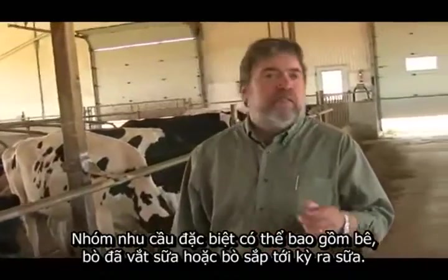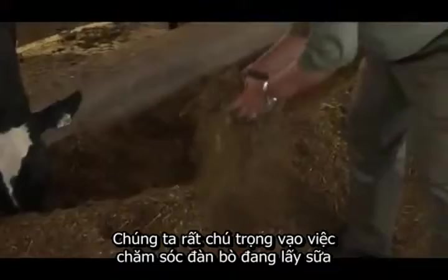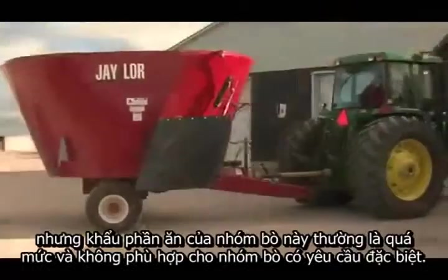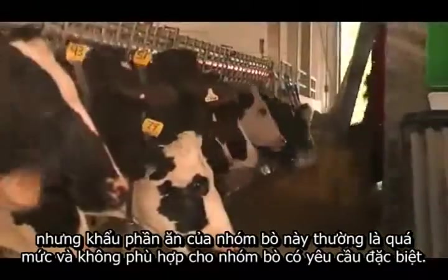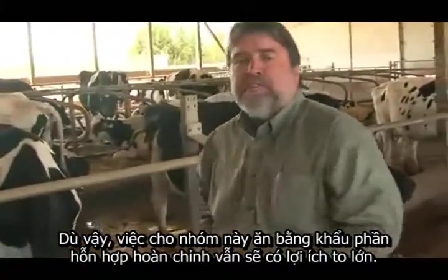The specialty groups include the calves, dry cows, and fresh cows. We do a great job at creating TMR rations for our lactating herds, but the mixers we use are often too large for feeding the specialty groups, but they too will benefit from TMR feeding.